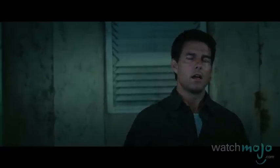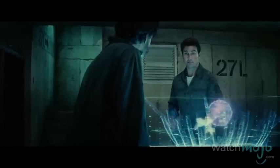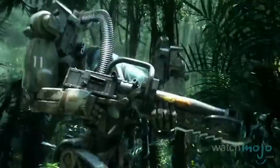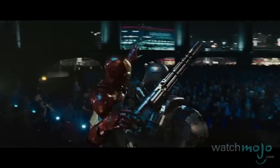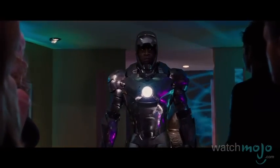Do you agree with our list? What's your favorite robot suit in movies? For more action-packed Top 10s published every day, be sure to subscribe to WatchMojo.com.